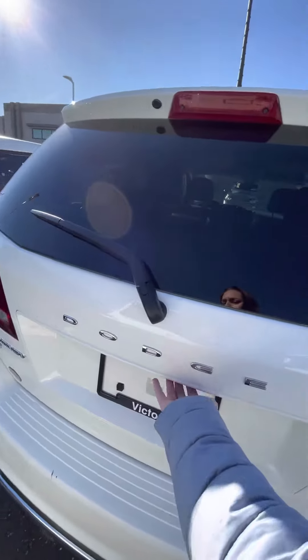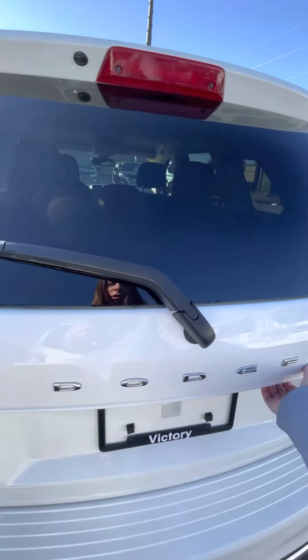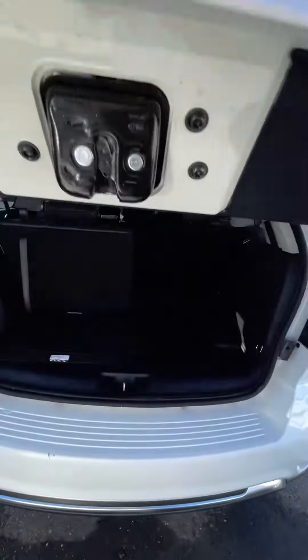As long as you have the key on your person, you can get into the car. There it is — sorry about that, took me just a minute there.